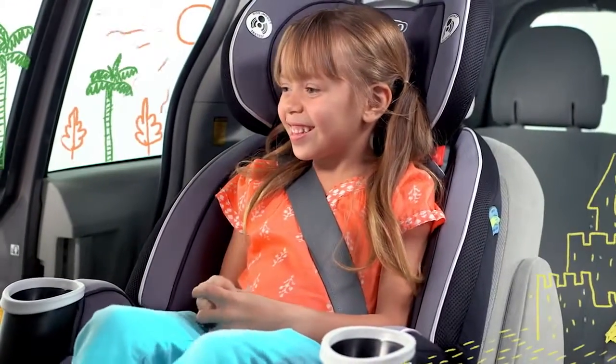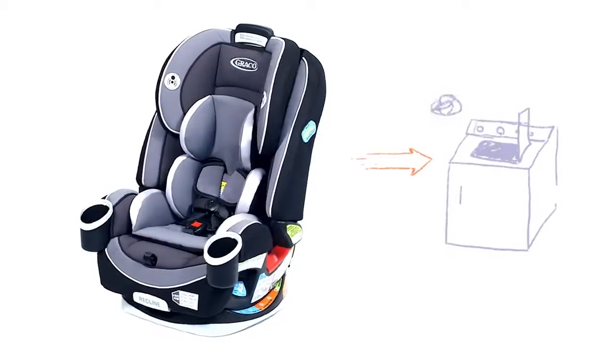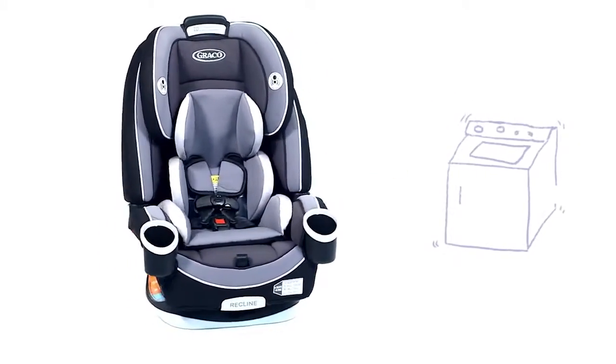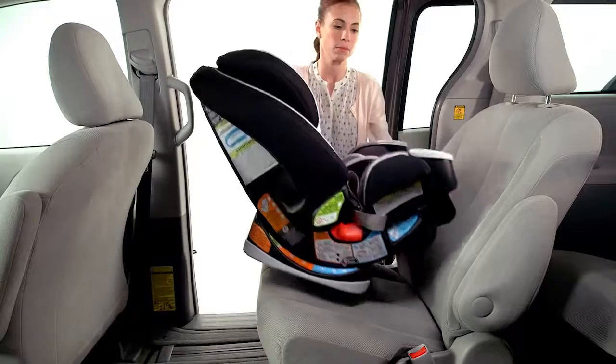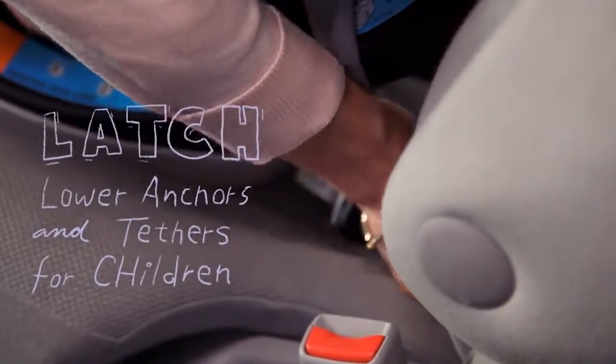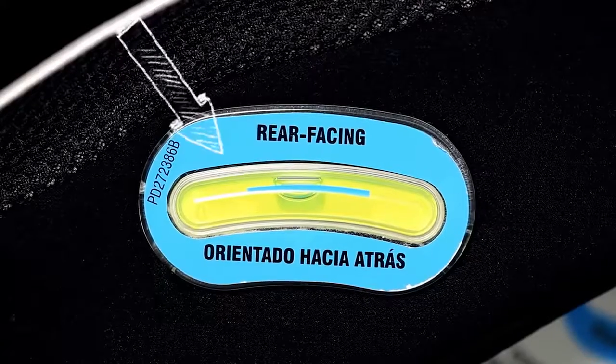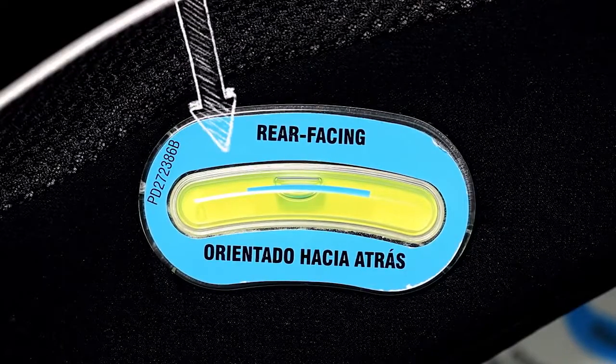Remember all the sand in the back seat on the ninth beach vacation? That's okay — the seat covers can be easily removed and are machine washable. This Graco 4-in-1 car seat is so easy to install, with a one-second latch attachment featuring our InRight LATCH system and an easy-to-read level indicator for hassle-free installation.